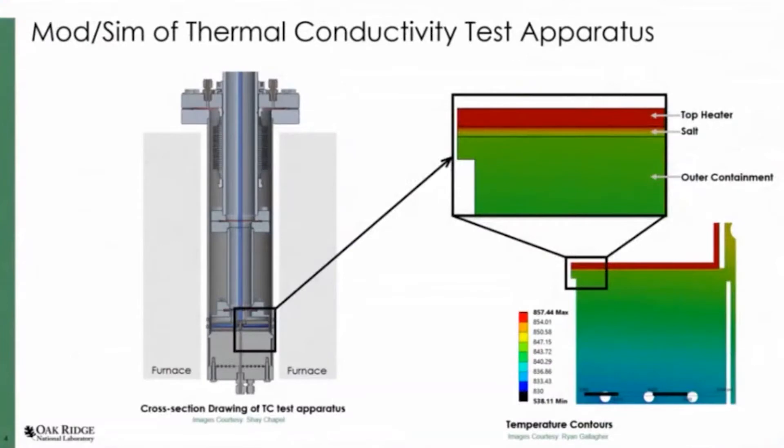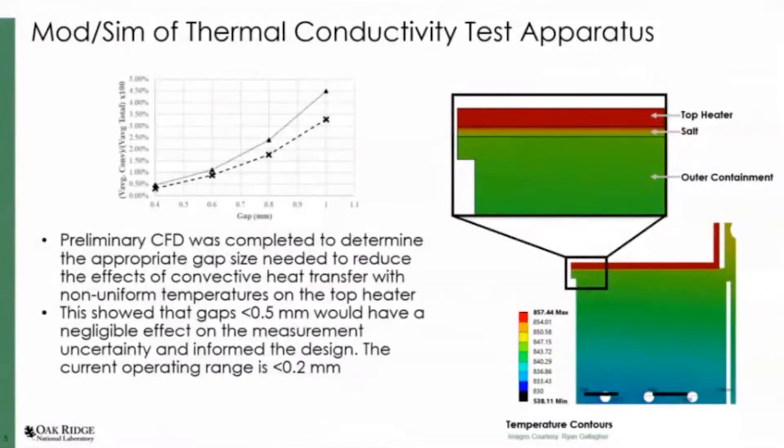This is a graphic of our test apparatus. It has an outer containment with an internal heating unit. Salt is loaded in here and then the whole apparatus is put inside of a large tube furnace. Here you can see the top heater with a thin layer of salt and the outer water containment. We do have cooling channels that force the heat to flow down. We performed some CFD simulations so that we could optimize our design and understand where to start.